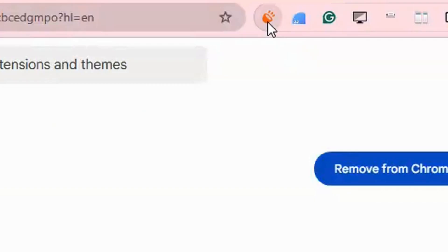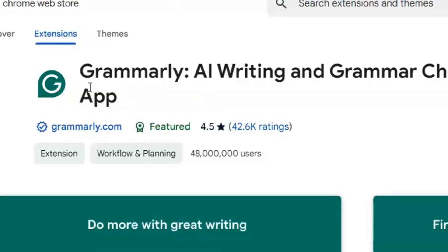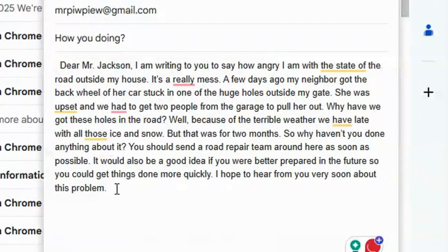Volume Booster is a Chrome extension that amplifies audio beyond the default max volume, making it perfect for quiet videos, music, or online meetings. Grammarly is a Chrome extension that checks your writing in real time, offering grammar, spelling, and style suggestions to improve clarity and correctness.